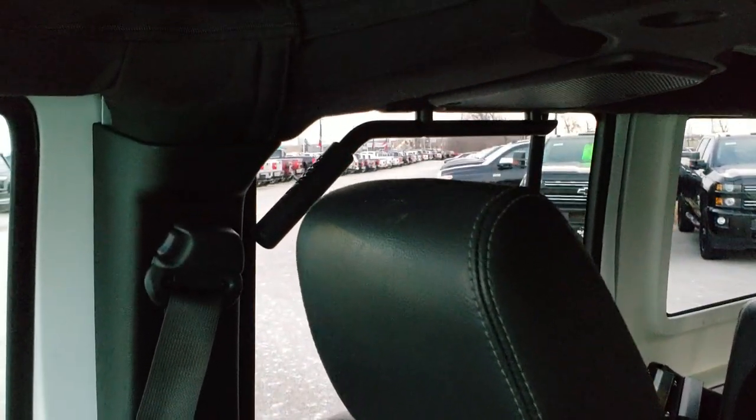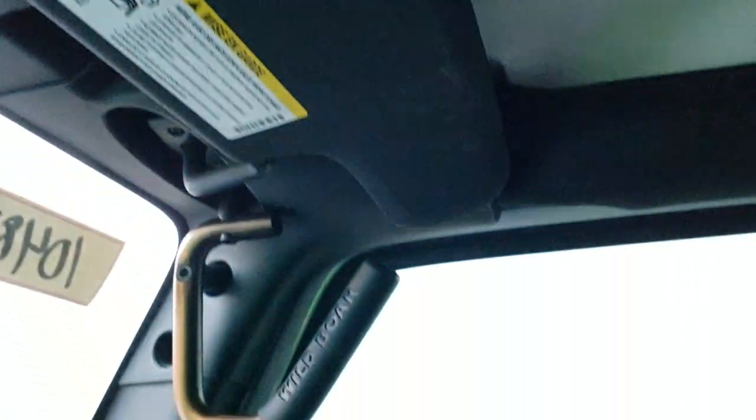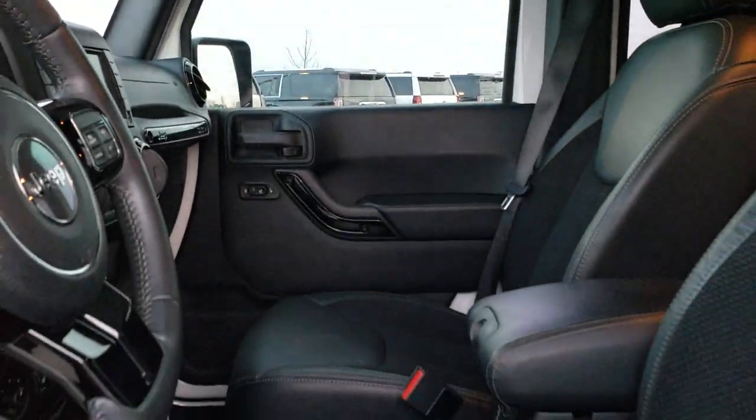The passenger seat is in excellent shape as well. Notice it has the grab bars in the back too, and the front hard-top pieces are in excellent shape. There is a grab bar on the passenger side as well. It has an auto-dimming mirror. We'll take a quick look at the back seats and then check out under the hood.